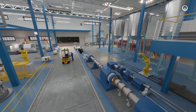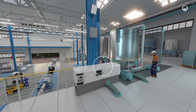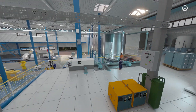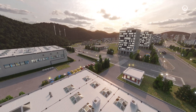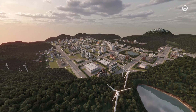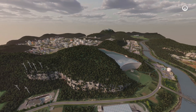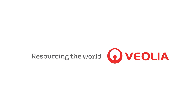By decreasing their grid demand, sites can also reduce their overall energy costs. Similarly, when there is excess electricity on the grid, a signal will be sent to sites indicating that this is the moment to increase electricity use. The fast responses made possible by digital technologies mean every stakeholder can play an active role in keeping the power system in balance. Electrical flexibility is a key driver for energy transition. It helps to secure electricity supply, makes it easier to integrate renewable energies and contributes to decarbonizing the energy mix.